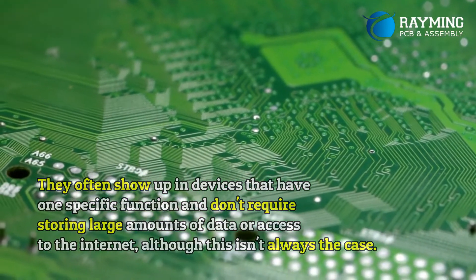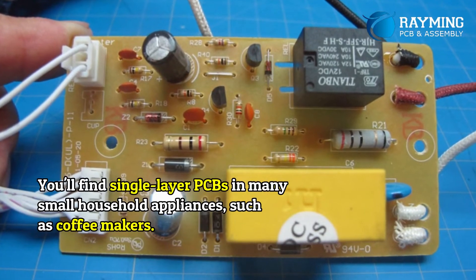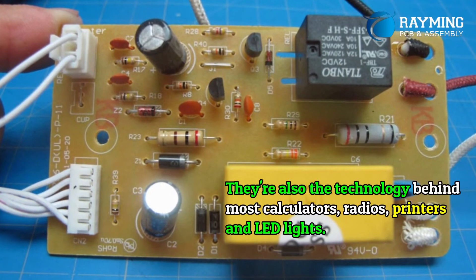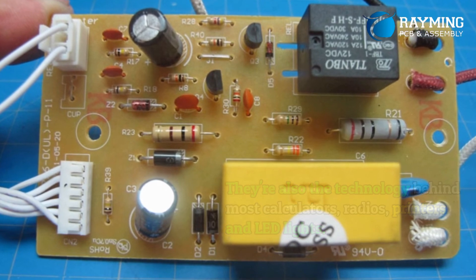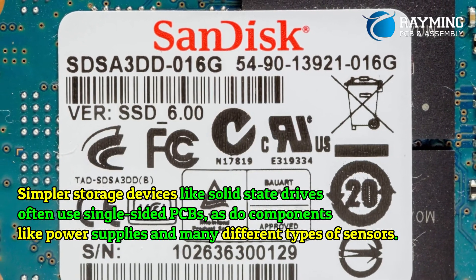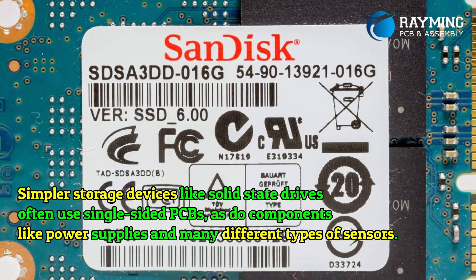Although this isn't always the case, you'll find single-layer PCBs in many small household appliances such as coffee makers. They're also the technology behind most calculators, radios, printers, and LED lights. Simpler storage devices like solid-state drives often use single-sided PCBs, as do components like power supplies and many different types of sensors.